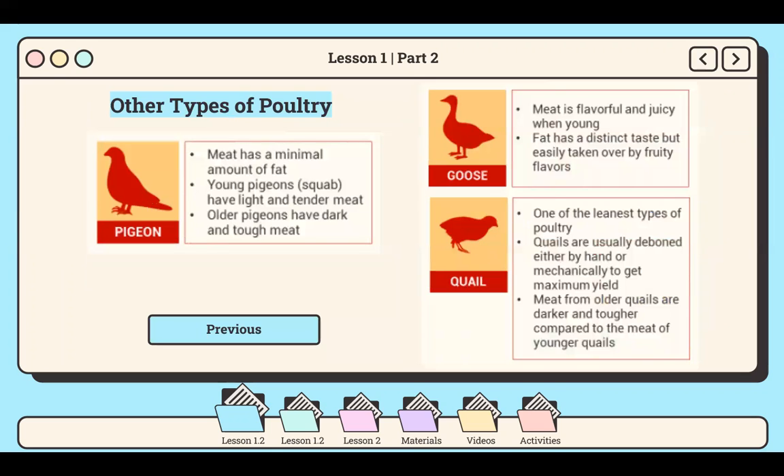Now let's talk about other types of poultry used in cookery. First is the pigeon, which has a minimal amount of fat. Young pigeons, or what we call squab, have light and tender meat, while older pigeons have dark and tough meat. Next is goose, whose meat is flavorful and juicy when young, and fat has a distinct taste but is easily taken over by fruity flavors. The last one is quail, one of the leanest types of poultry. Quails are usually deboned either by hand or mechanically to get maximum yield, and meat from older quails is darker and tougher compared to that of younger quails.